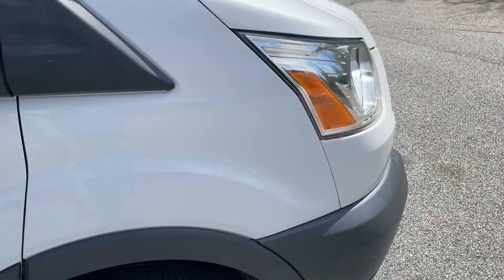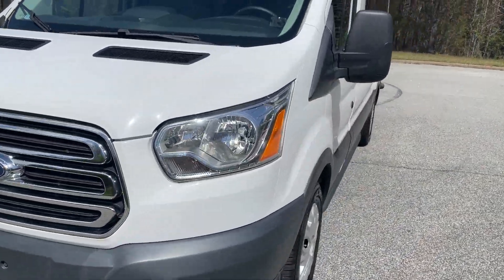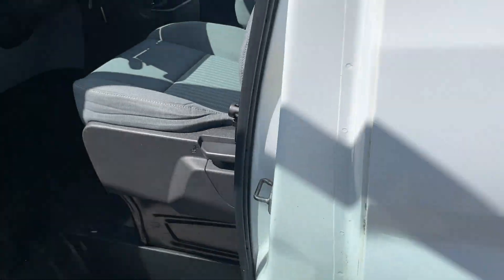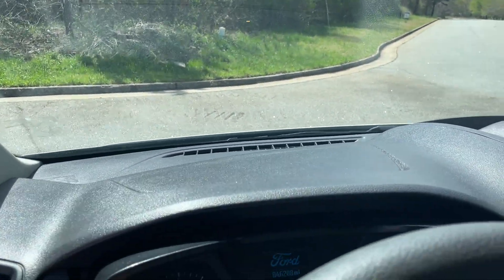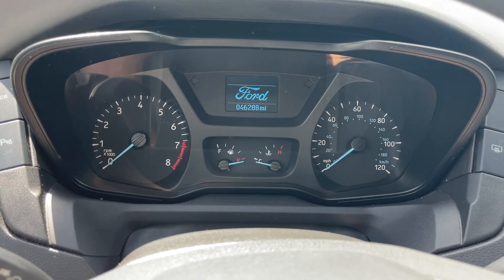It seats 12 passengers. Having this higher roof really makes it a lot easier to get to the back, and you've got plenty of room to stand up inside.